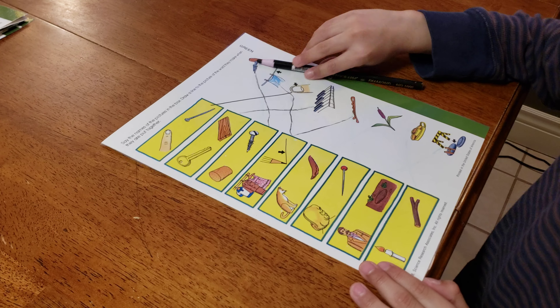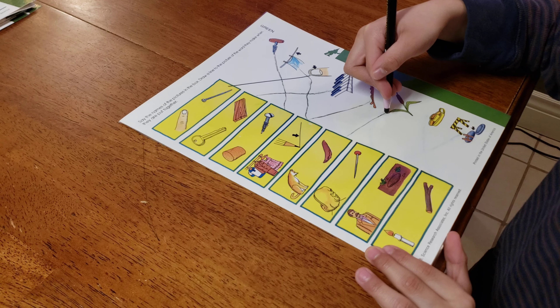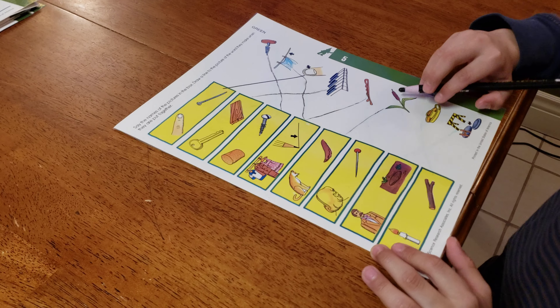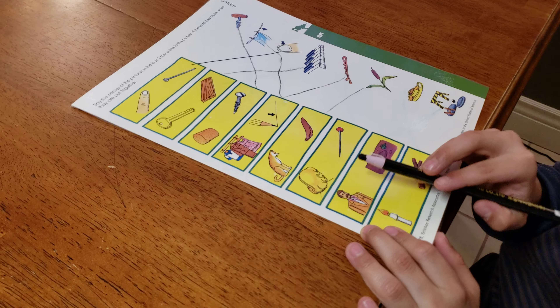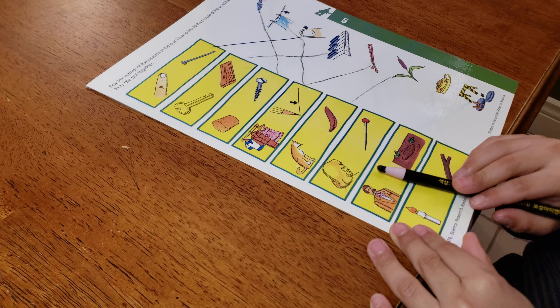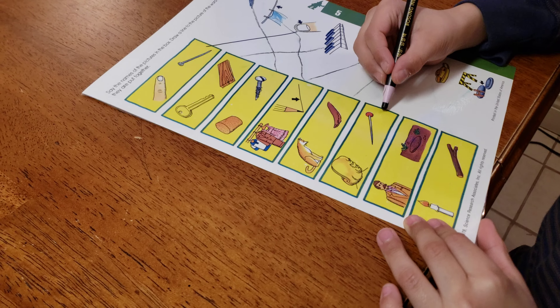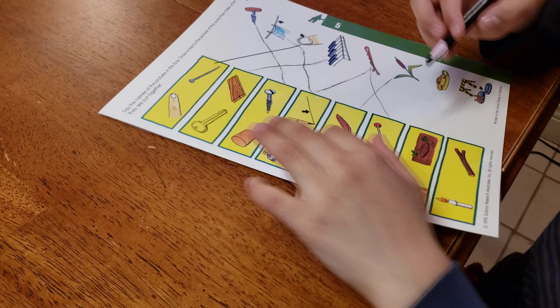And a cat and a tail equals a cattail. Is that a plant? It's a cattail - you see those outside. And some hair and a pin is a hairpin.